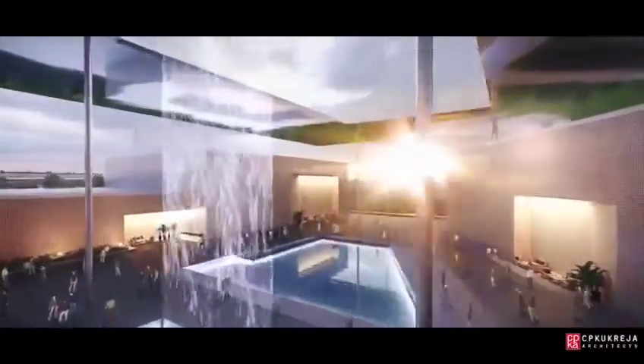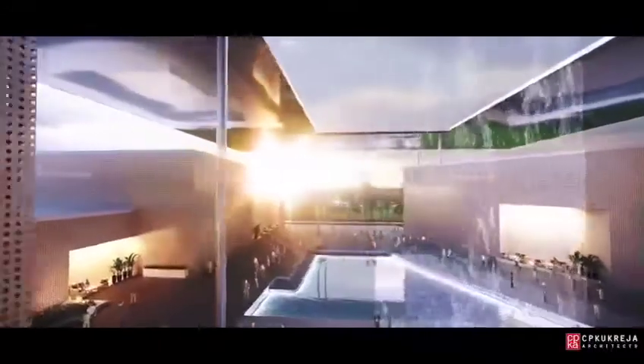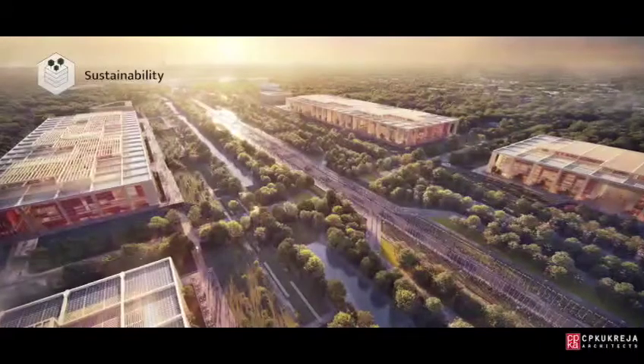Our last element is the creation of a new cultural quarter made up of museums, galleries and institutions that surround the lawns of India Gate.